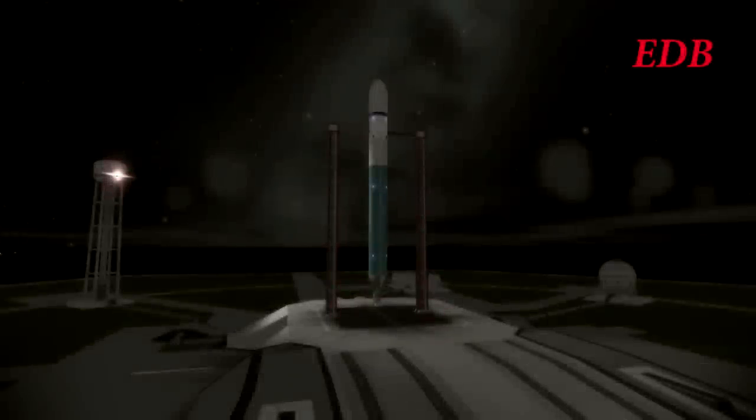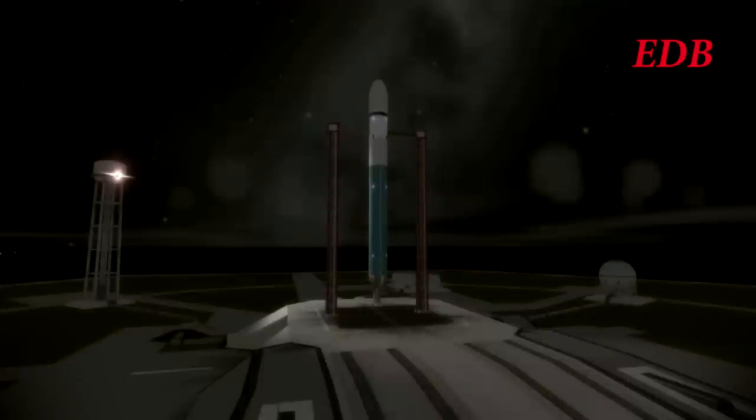We are T-minus two minutes until the WK-27 demo launch. This launch will demonstrate the capabilities of the new engine from the EDB, the WK-27, which is based on the H-1 engine that was used in the Saturn 1H rocket — formerly the EDB's smallest rocket. This will be the mainstay rocket for the EDB for launching small payloads, 2 to 3 tons to low Earth orbit.